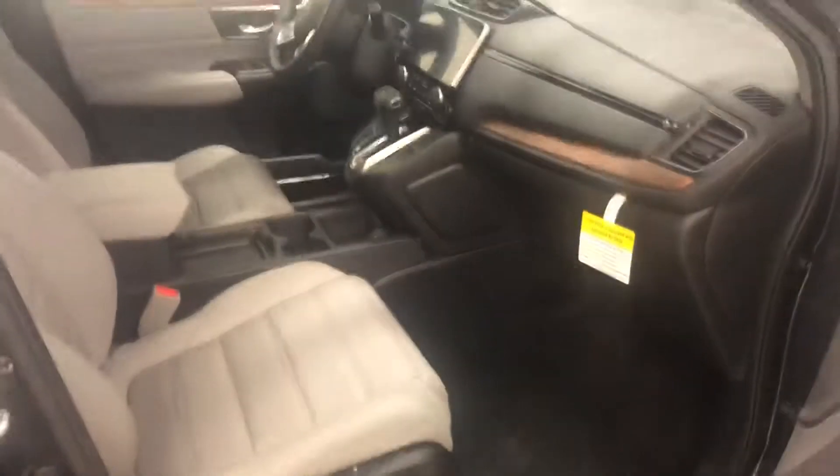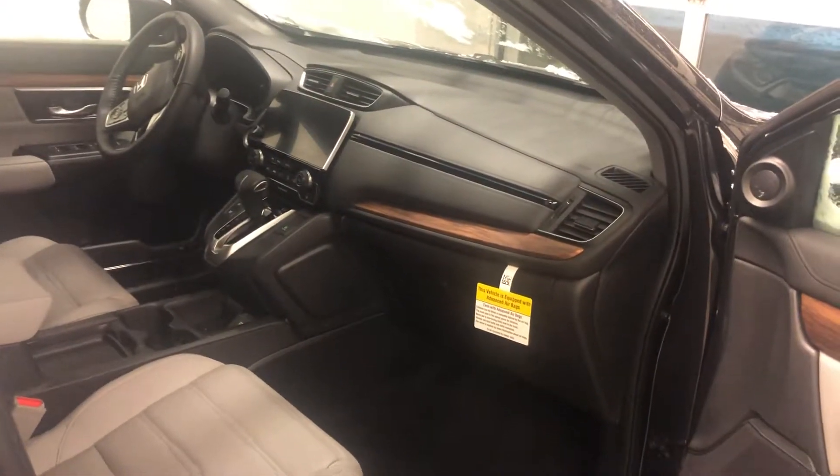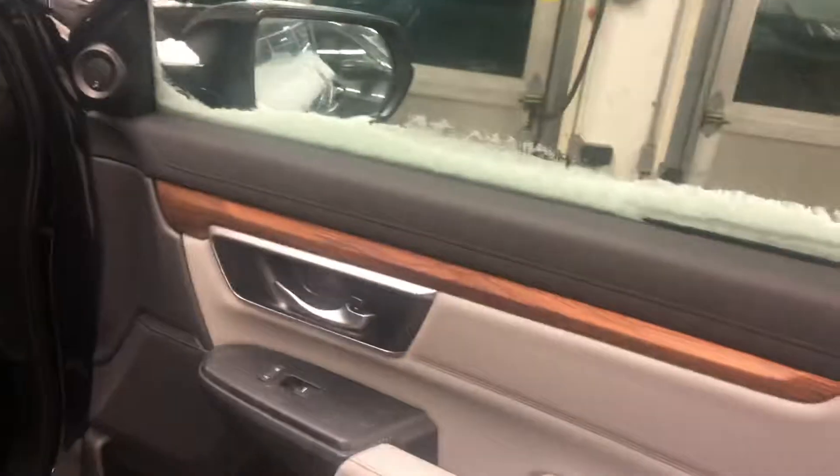Dual front power seats. You also get nice double stitching on the front here, and wood grain accents on the doors as well as across the front of the dash.